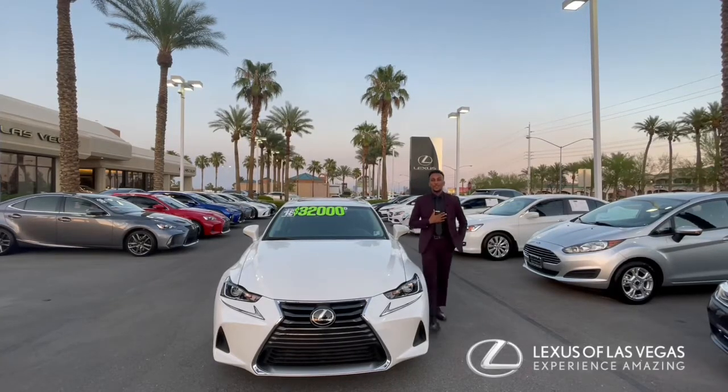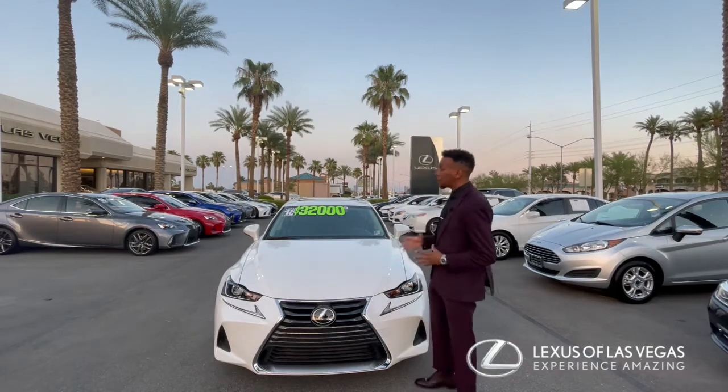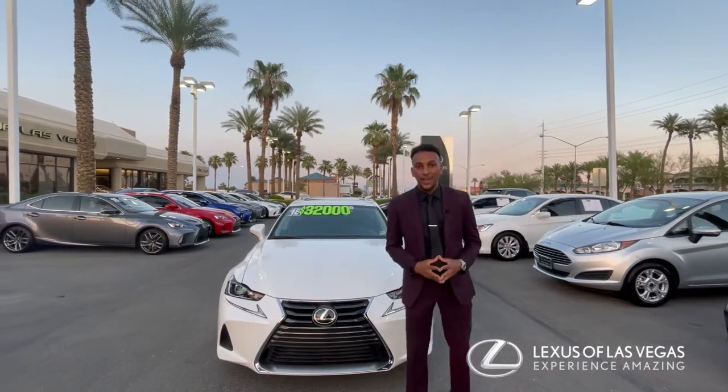Hello everybody, my name is Brook Shimano and I'm here at Lexa Las Vegas. It's that time of the week — certified pre-owned spotlight vehicle of the week.